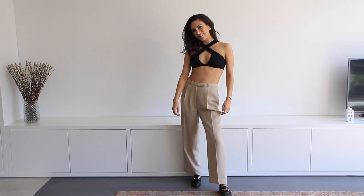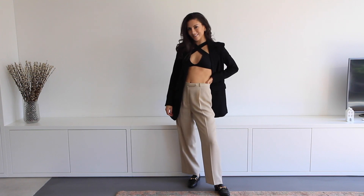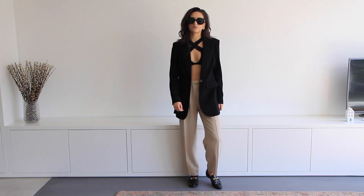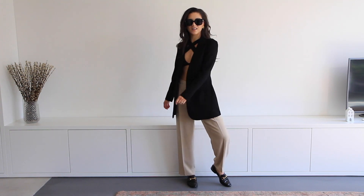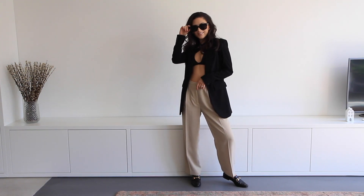For this last outfit I decided to use a swim top — this one is from Kaya Swim and I love it. I paired that with my tan pants and a blazer. It's really cool because it's sort of menswear-inspired but the swim top makes it very feminine. This is something I would wear at a beach bar or somewhere poolside.